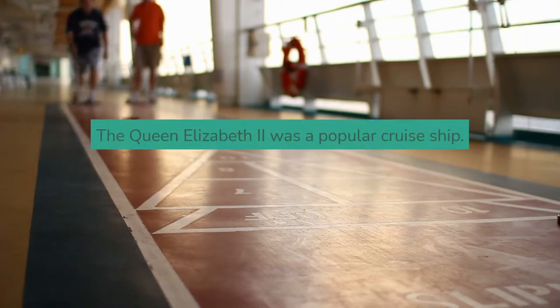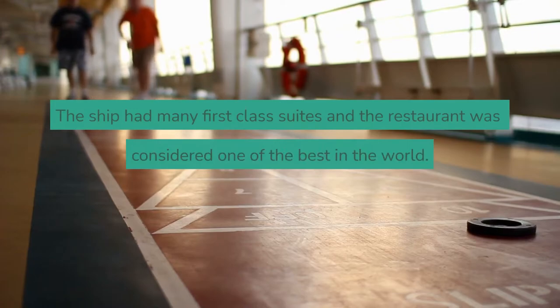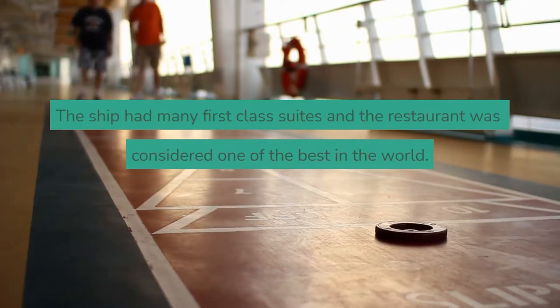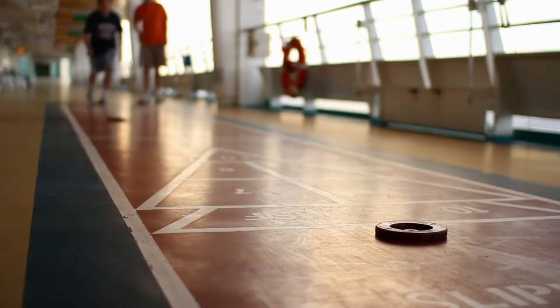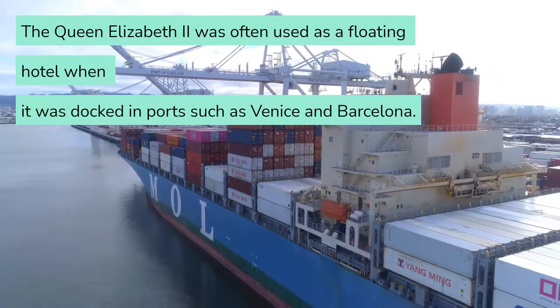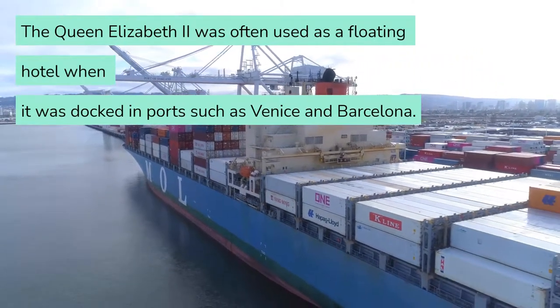The Queen Elizabeth II was a popular cruise ship. The ship had many first-class suites and the restaurant was considered one of the best in the world. The ship was often used as a floating hotel when docked in ports such as Venice and Barcelona.